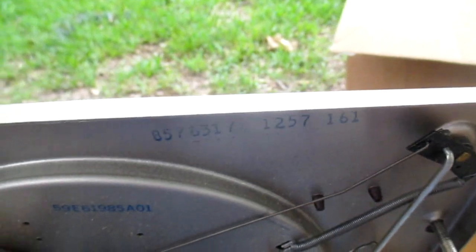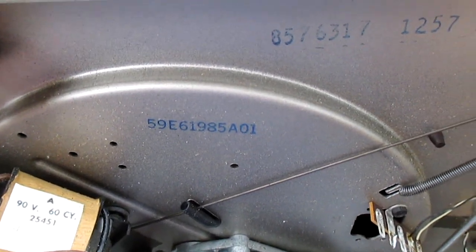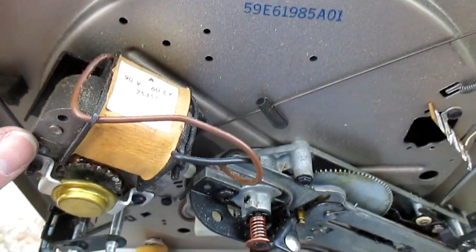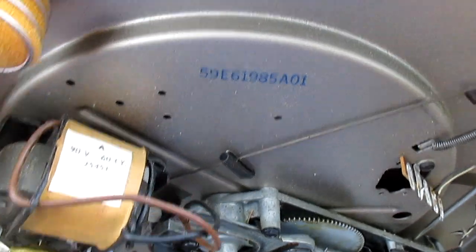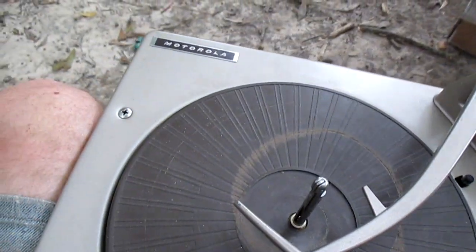The older VM changers — the ones with what I call the double-decker idler wheel where the motor moves up and down instead of the idler wheel for changing speed — those usually hold up better. But starting in about 1963, when they went to this type of arrangement with the single-decker idler wheel, I don't know what kind of material they incorporated into the rubber, but after so many decades it gets hard and turns to plastic. The result is you hear a scraping sound when the turntable is in gear and turning, and it won't have enough torque to run the changer through the change cycle.